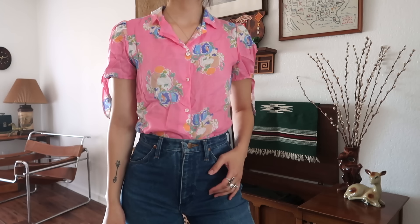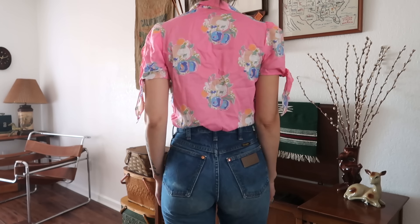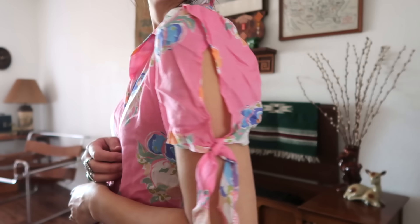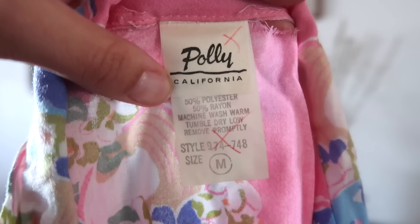It's really cute because it's pink and it has florals on it, and then it has these little tie designs on the sleeves, which I thought was really cool. It also had a tag still attached to it — I never find 70s items with tags still attached. It was sold by JC Pennies and the brand of the top is Poly California.